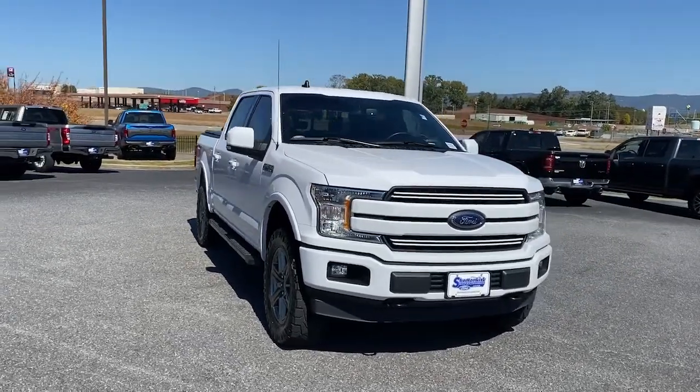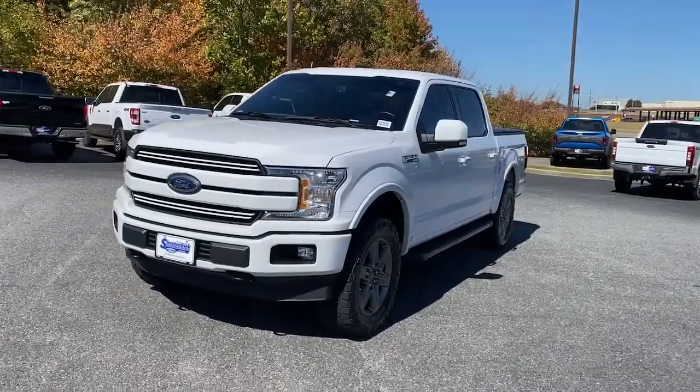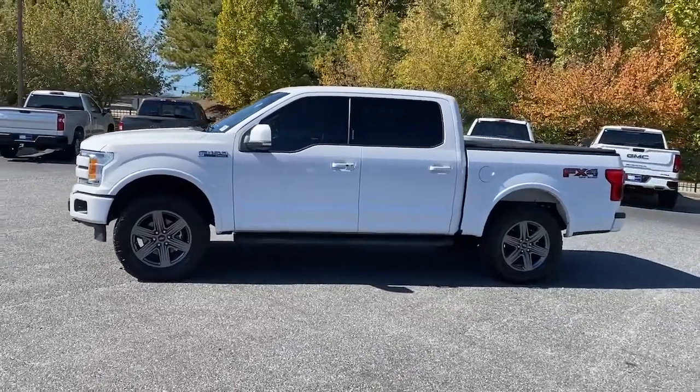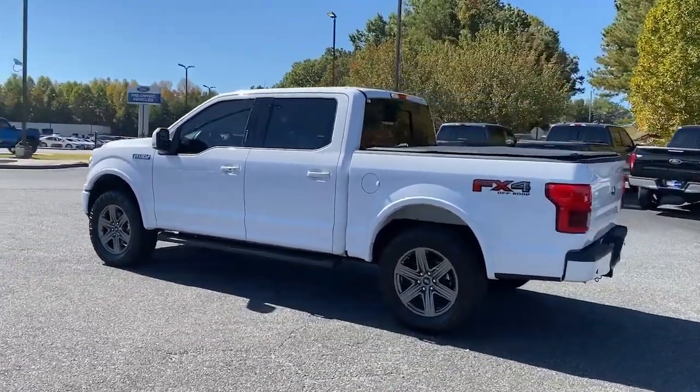Get acquainted with the 2020 Ford F-150. With less than 30,000 miles on the odometer, this vehicle stands out from the rest. Enjoy a new level of ease and confidence, whether at work or play, when you're in this F-150.